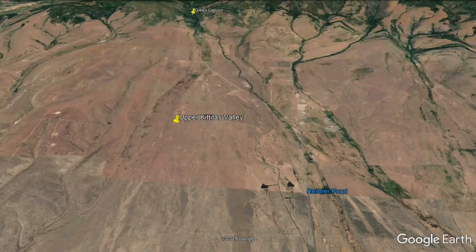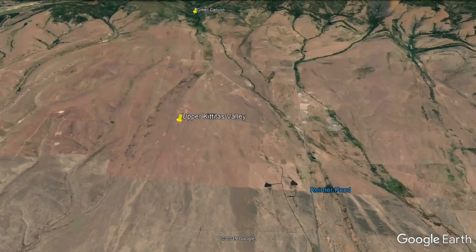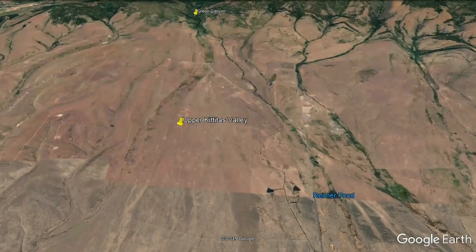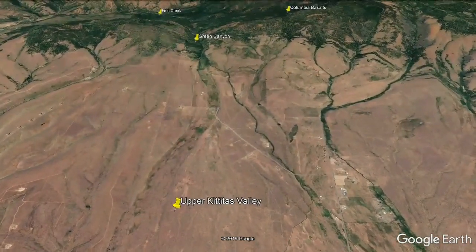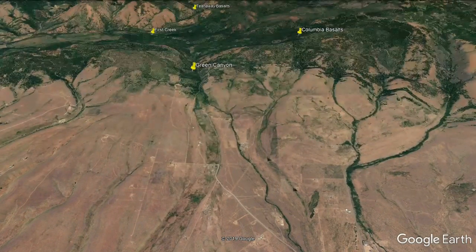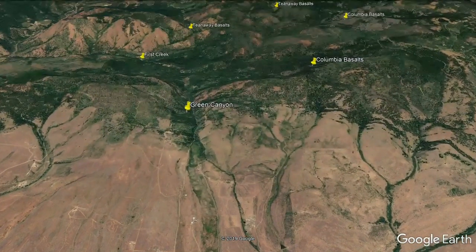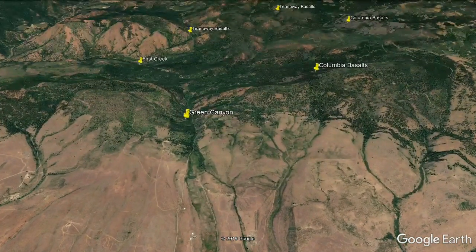The Upper Kittitas Valley — this is where the Ellensburg Blues were deposited when an ancient stream flowed through Green Canyon. I will not be focusing my search on this area because it's all private property, and unless you have permission to be in that area, it just will not be part of the search area.